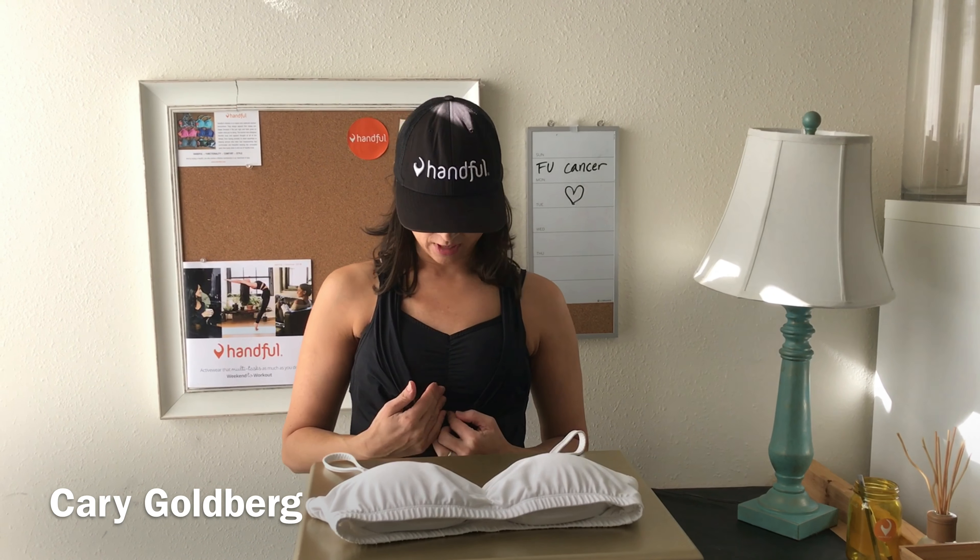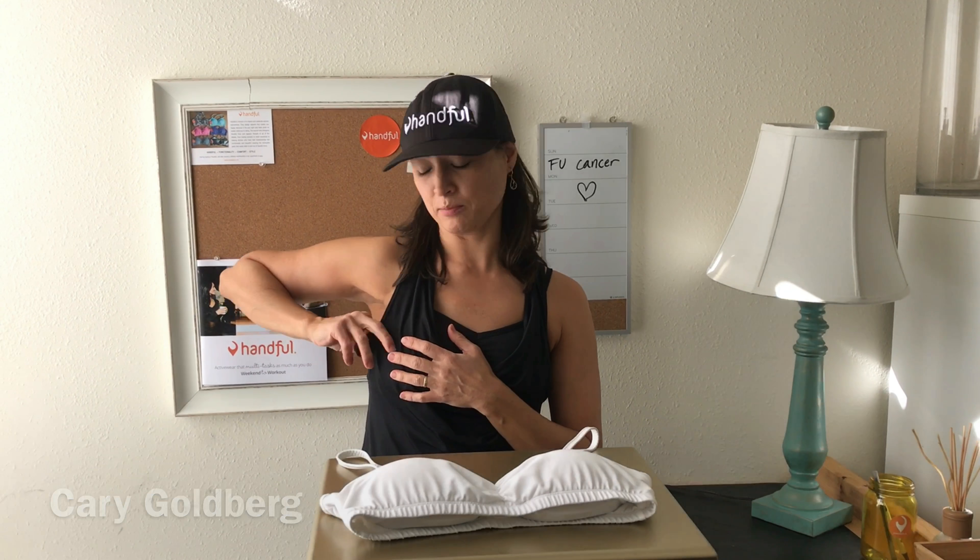Hi, I'm Carrie, and I'm coming to you live from Handful Headquarters to talk to you about what I wear in my Handful. As you know, the hidden pocket can be used for a credit card, a key fob, your lip gloss, whatever you want to stash and go to be hands-free.